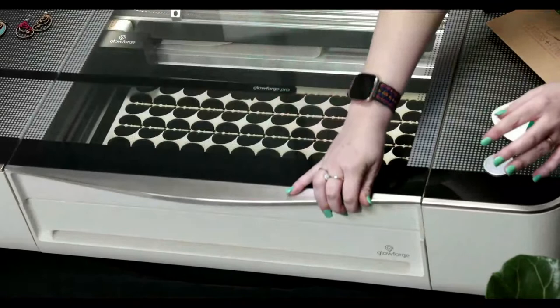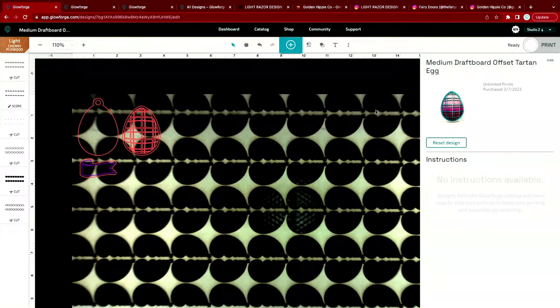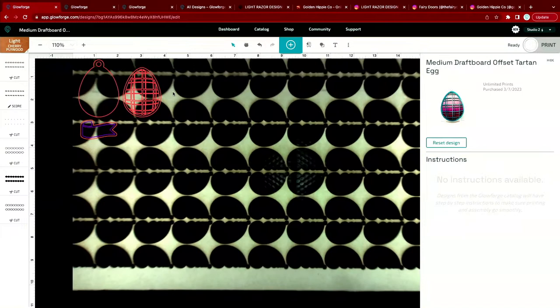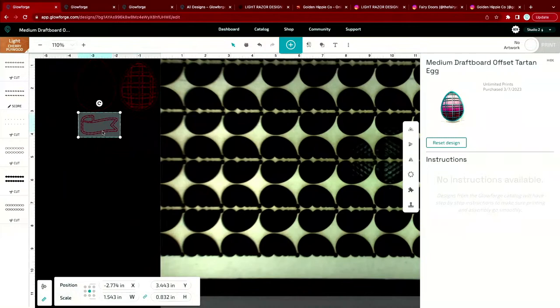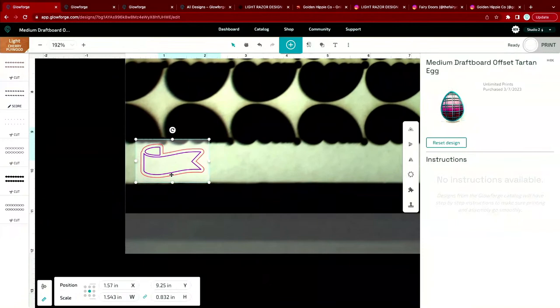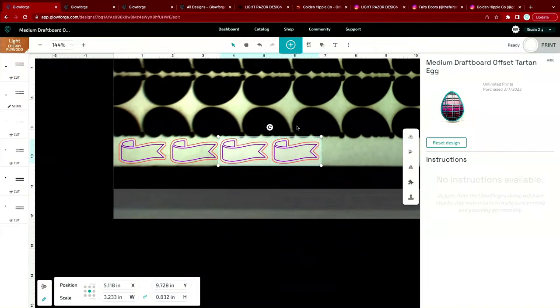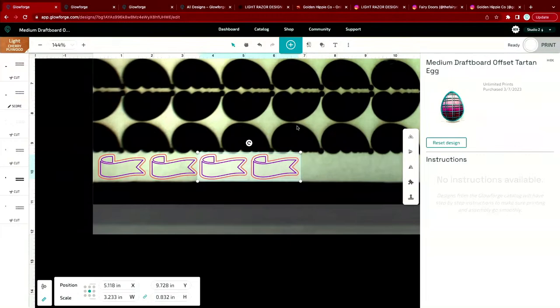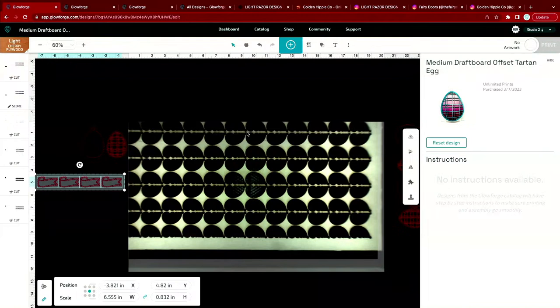Let me show you how that works. We open the lid, throw the sheet in, and I'm sharing my screen. The camera in the lid takes a photo of the material and shows a live preview of what we have available to print on. Even though most of this sheet is already printed, there's still money to be made from this scrap. I can drag and drop ribbon designs into the remaining spaces, copy and paste to fill those gaps, and you can see how quickly you build that up, using every single tiny piece of material.